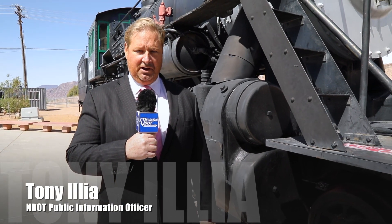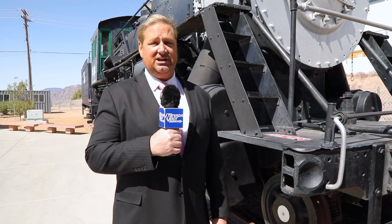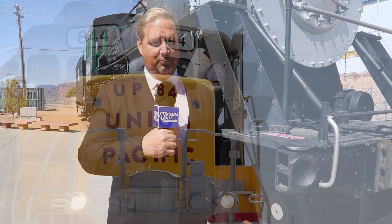Hi, I'm Tony Ilya with NDA News. Things are moving full steam ahead today in Boulder City, where state officials are celebrating the dedication of the new I-11 Railroad Bridge.